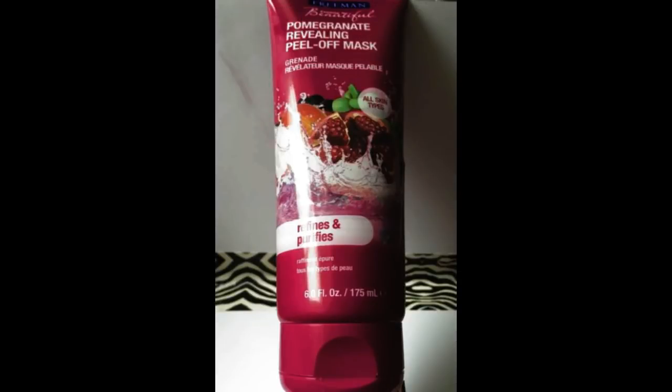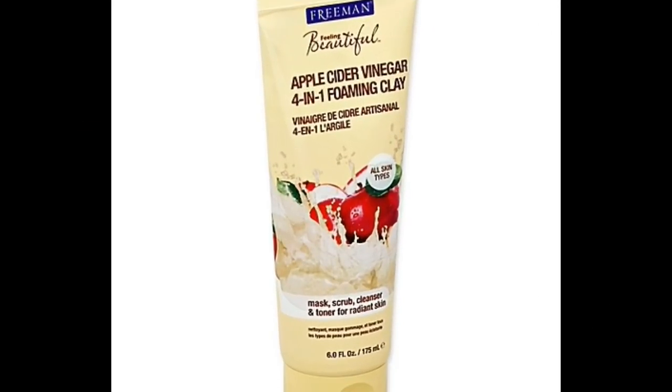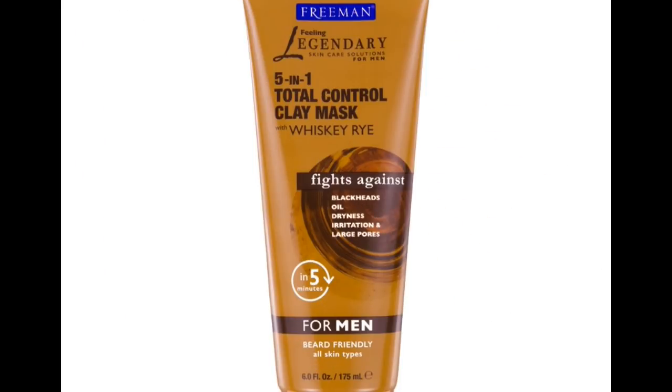Lastly, I do like the Freeman masks overall, so I recommend checking out the different masks they have — from sweet tea to masks made just for men. Definitely check them out if you see them at Walgreens or CVS. Alright everyone, we're at the end of this video. I filmed this a little differently from my other collection videos, so give it a thumbs up if you liked it. I hope you all enjoyed and get a lot out of it — thanks for watching!